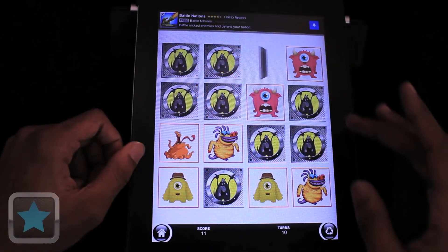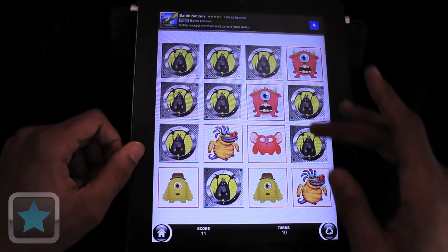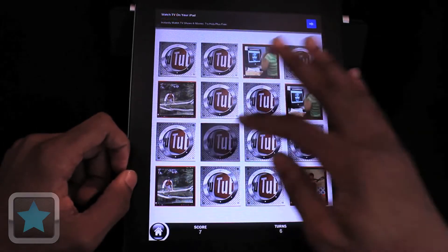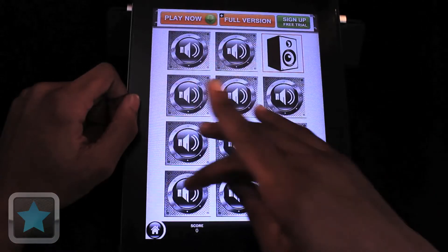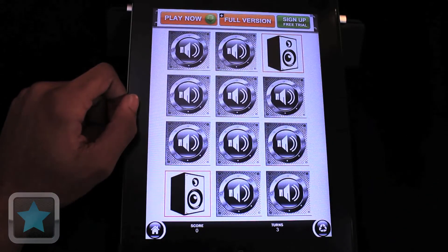All of the different kinds of boards help keep the game fresh and entertaining. From monsters to popular YouTube videos, it's really cool. But my favorite is the sound level, where instead of looking to match cards, it's based more off of what you hear. This was really creative and fun to me.